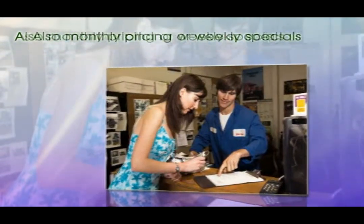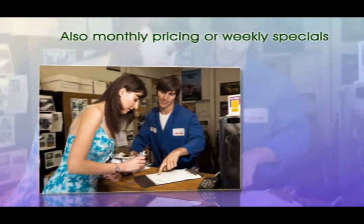Two: to save money, ask about interior and exterior combo packages. Also ask about monthly pricing or weekly specials.